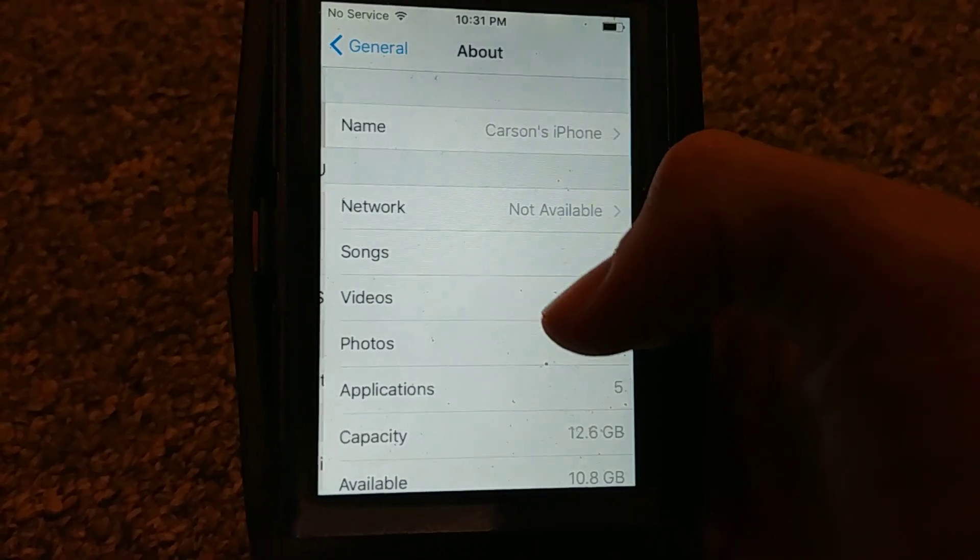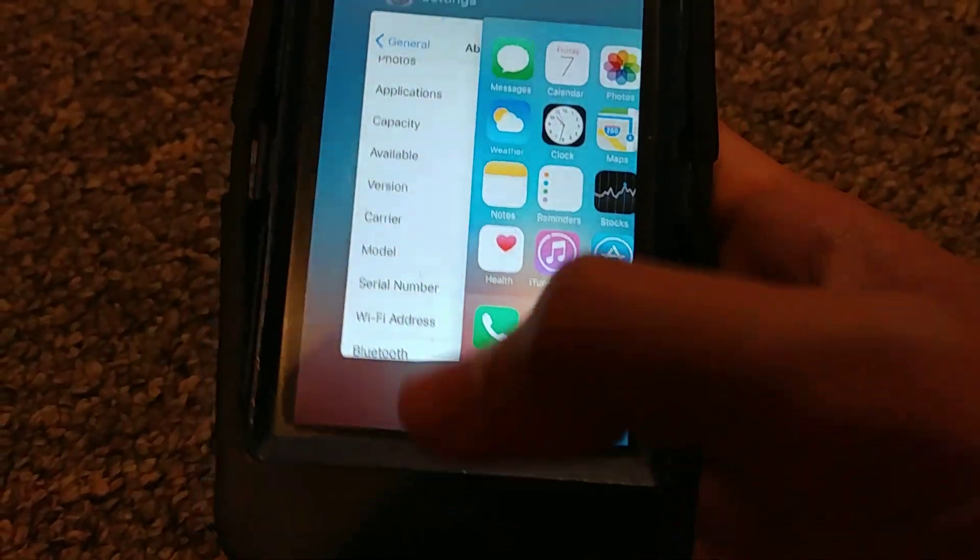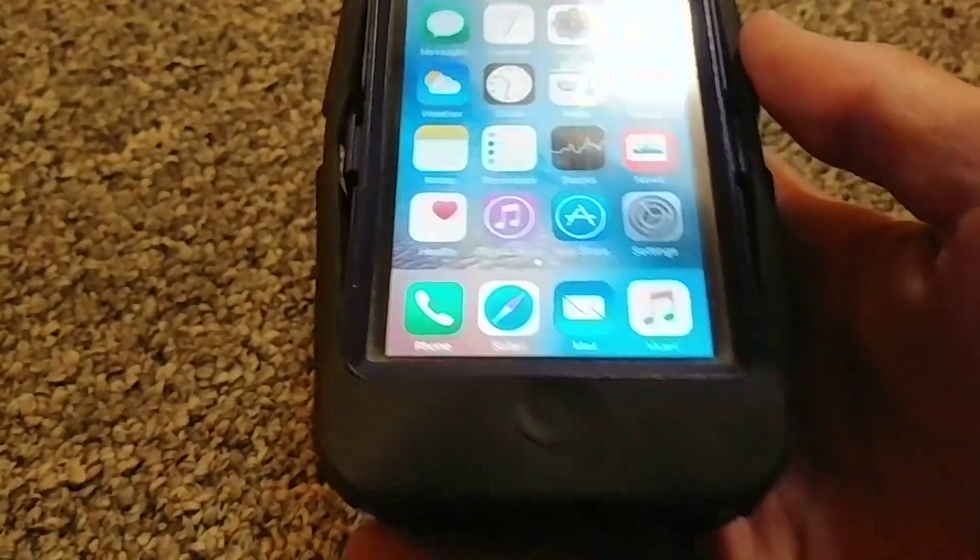16 gig, 9.3.5, AT&T — that's descriptive enough. This case is kind of falling apart so I might remove it, but I like how it looks. Other than that this thing's fine.